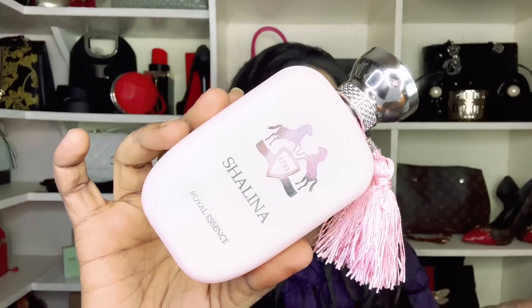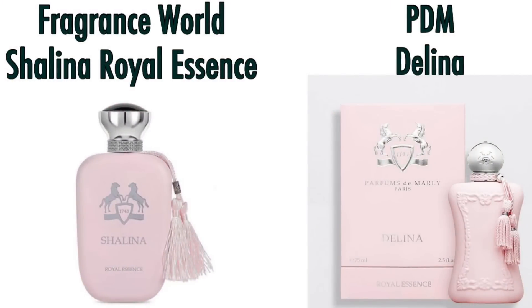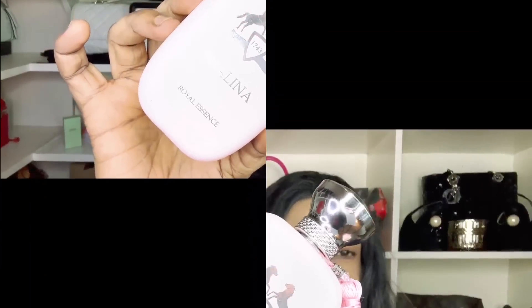Fragrance World also has a Delina dupe called Shalina. The performance here is perfect — it interprets the fragrance very well, lasting up to eight hours, and duping Parfums de Marly's Delina.